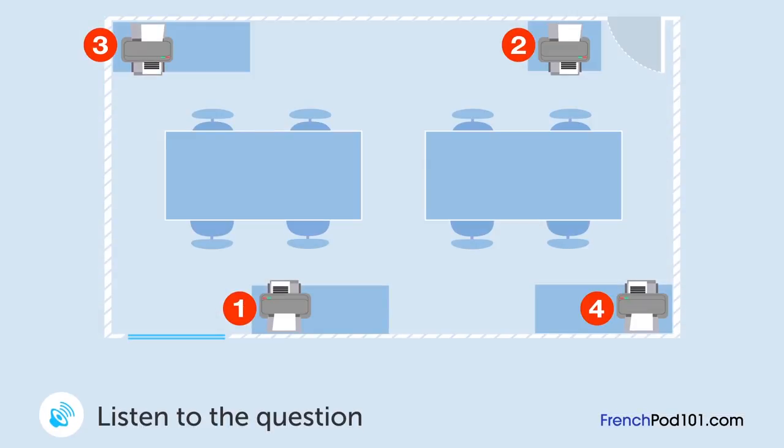Un homme et une femme discutent d'imprimante au bureau. Où se trouve la vieille imprimante? Où devrions-nous mettre la nouvelle imprimante? Je pense qu'on devrait la mettre là où se trouve l'ancienne. Mais elle fonctionne encore — on va continuer à l'utiliser. Donc on ne peut pas mettre la nouvelle là. Ça aurait été bien d'avoir la nouvelle dans l'étagère près de la porte, mais il n'y a de place que pour une seule imprimante. Je pense qu'on devrait la mettre de l'autre côté de la pièce. Pourquoi pas à côté de la fenêtre? Ça me semble bien.